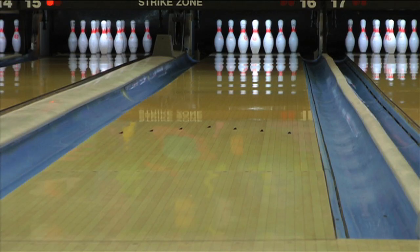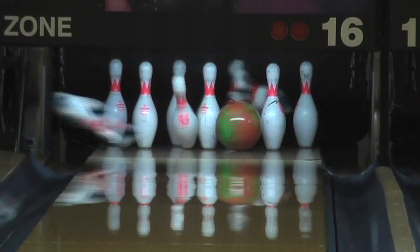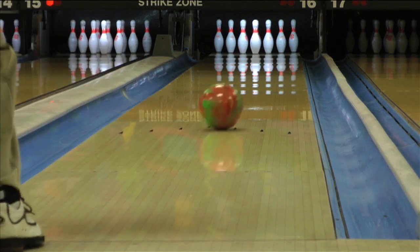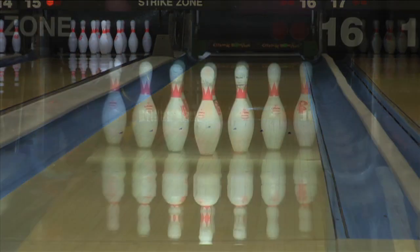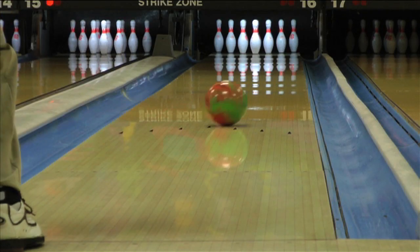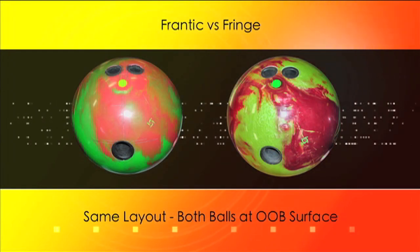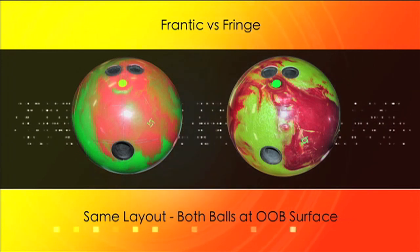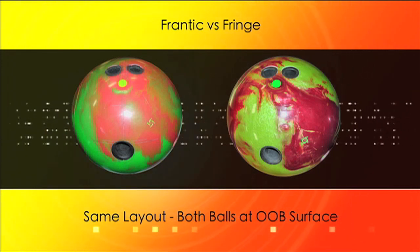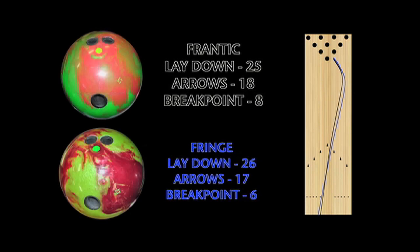The Frantick is Storm's previous hotline release. The Frantick features a hybrid cover wrapped around the same NOS core found in the Fringe. The hybrid cover gives you a smoother reaction overall. The Fringe will be a great complement to your Frantick when you need to open up the lanes and create a stronger angle into the pocket.